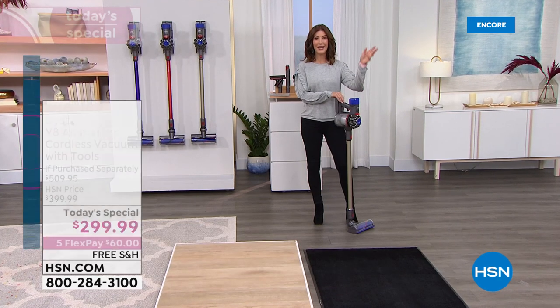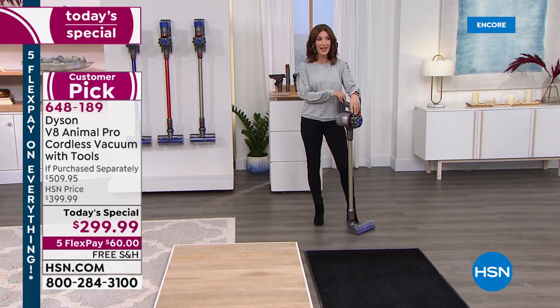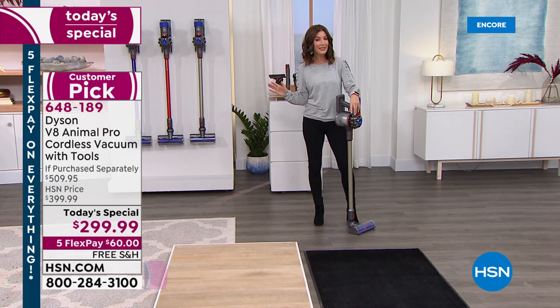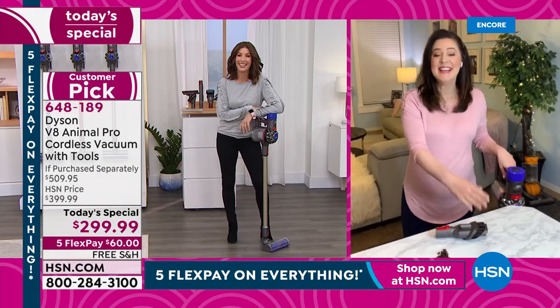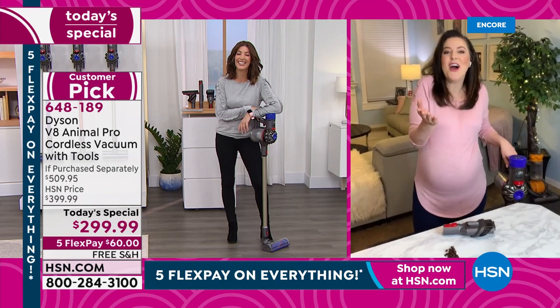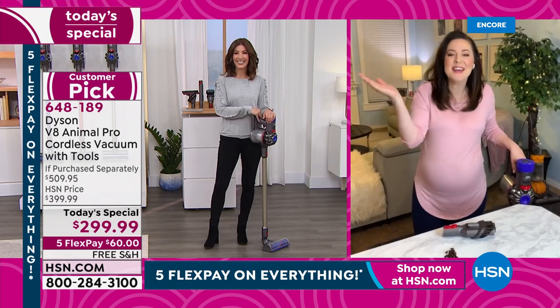If you've always wanted a Dyson, today is your day. And if you're the one that does the cleaning, you get to pick the vacuum. And the color! If you're going to have a bit of fun with cleaning, pick the color.